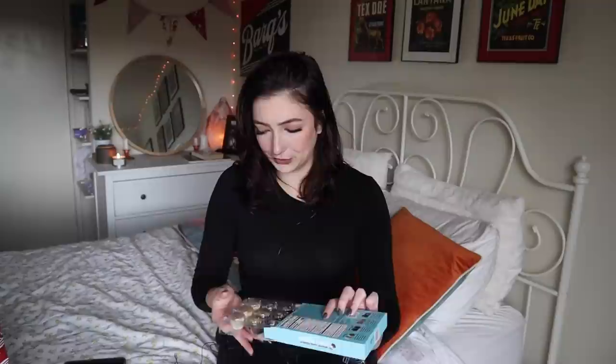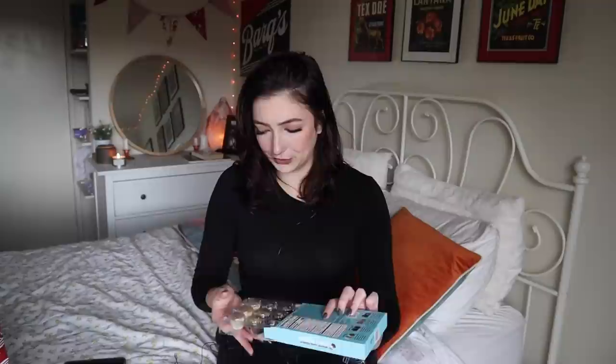Let's grab the first thing I see. Okay, this is the Favorite Sweets Inspired Truffle Collection. There's a cute little polar bear on it, so I already like it. There are four flavors: stroopwafel truffle, peppermint chocolate truffle, Pantone truffle, and gingerbread truffle. They're very cute, which I obviously love.